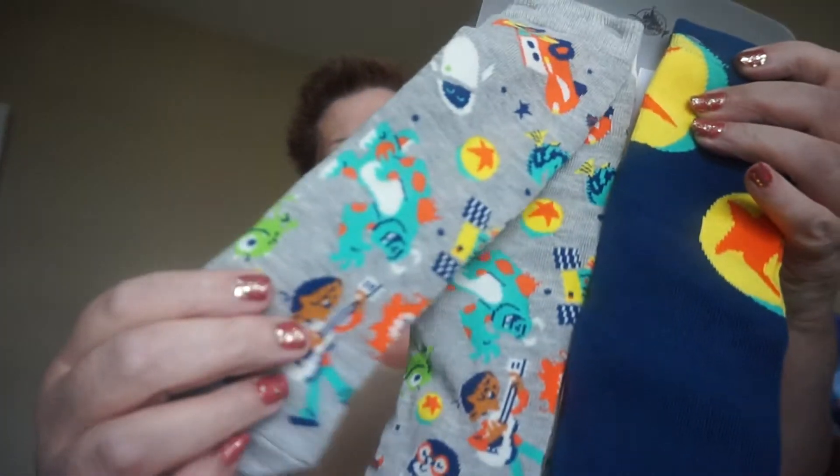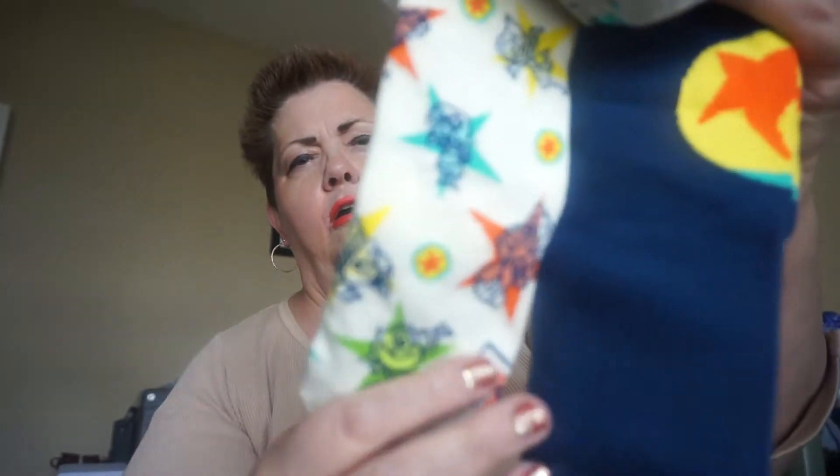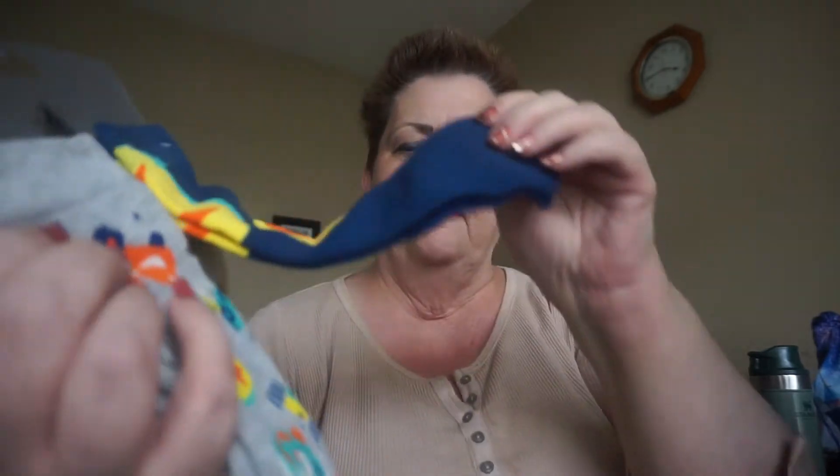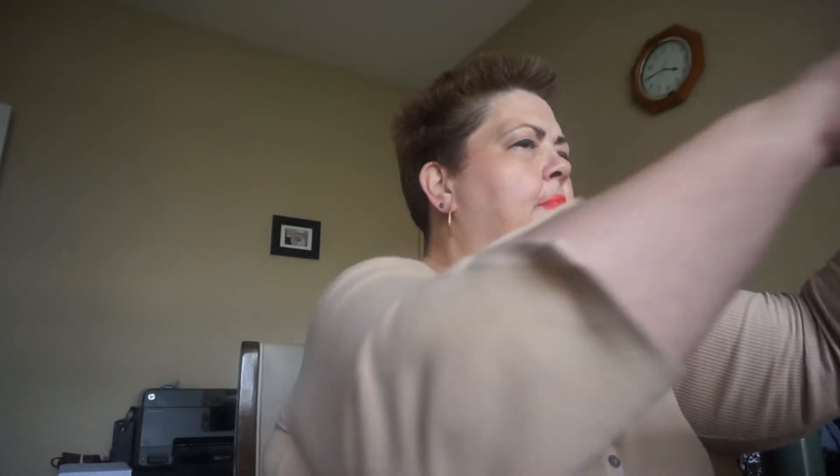And I got some socks. These are pretty cool — they have little cars on there. These have little stars with Dumbo and a bunch of other really cool things: Pixar Balls. Those are nice. I'll put those in my gift bag.